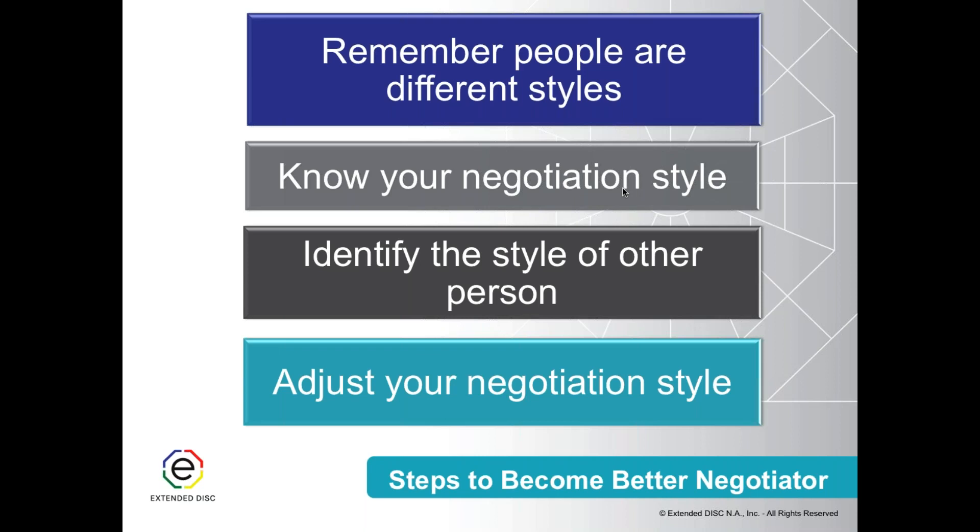If we understand what those things are, we're much better equipped to get to the last and most important step: how do I modify my negotiation style? When you think about negotiation, it's always about getting that competitive edge. If you have the ability to identify the person you are negotiating with, you've practiced it and you're aware of it — then you have that competitive advantage. Negotiation is a setting where we really need to make sure we are very aware about how we modify our behavioral style.